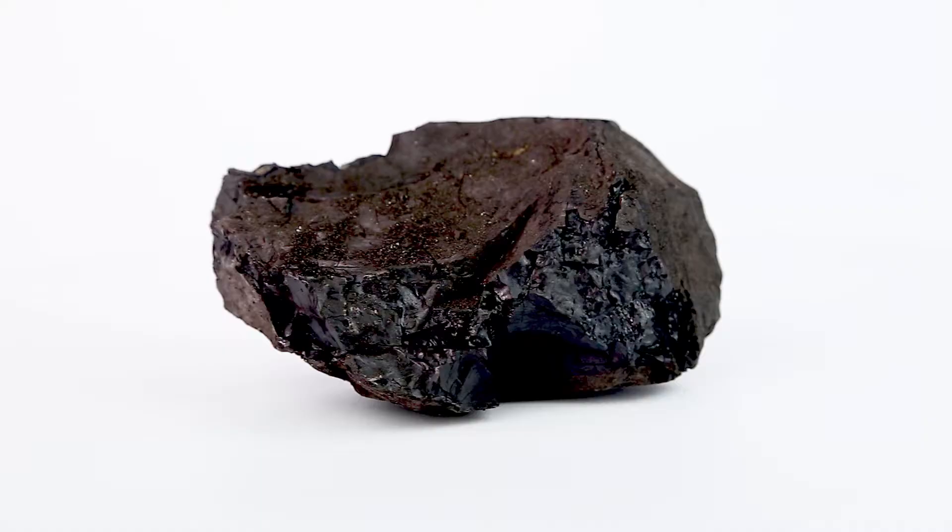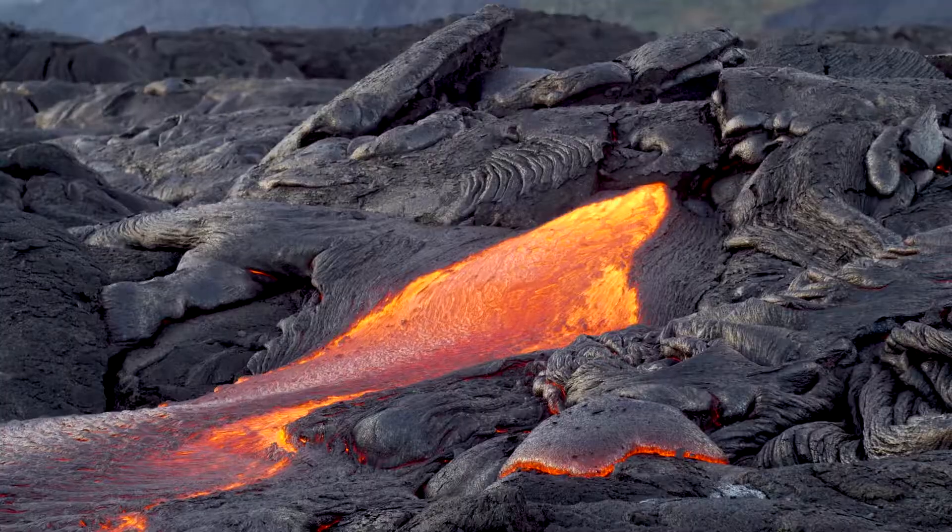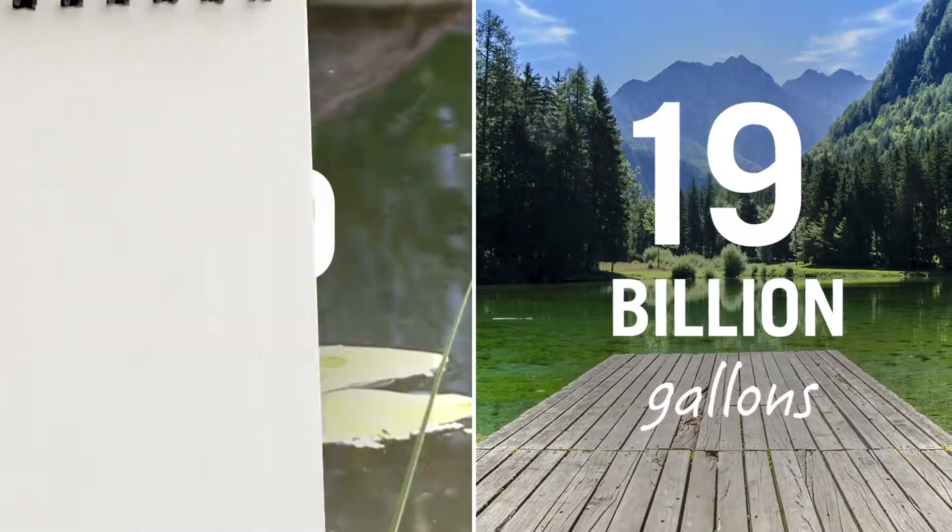Then you'll take a look at different types of rocks, the rock cycle, and Earth's resources.